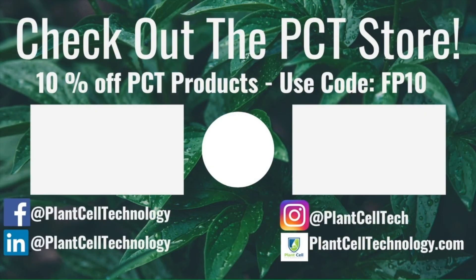Thanks for watching the video. If you're enjoying these tissue culture videos be sure to follow us on social media for more informative content. If you're interested in conducting your own tissue culture experiments, check us out at plantcelltechnology.com for all the products you need to get started. Use the code FP10 for 10% off your first purchase.